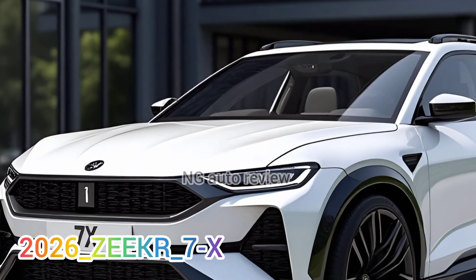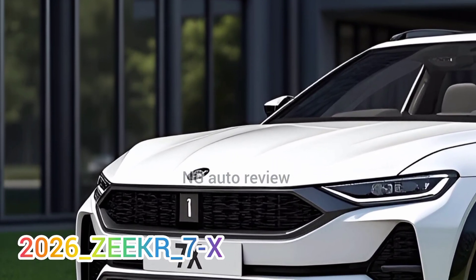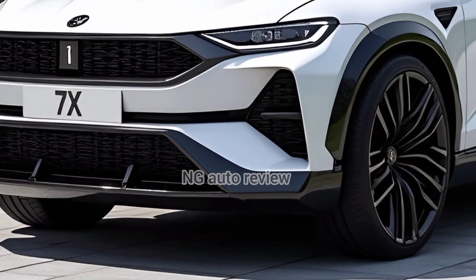Hey everyone, welcome back to NG Auto Review. Today I've got something fresh from Zeekr, a brand under Geely that's raising the bar for EVs worldwide.